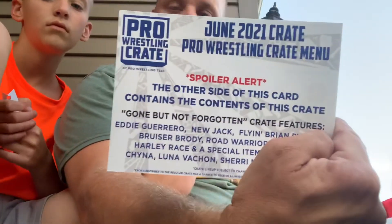That's this month, and that's what's coming next month. Thank you guys for watching — please like, subscribe, and share. Check out prowrestlingcrate.com to subscribe to these boxes, or you can also purchase their merchandise over at wrestlingtees.com. See you guys next time!